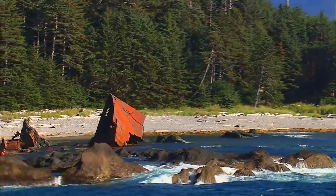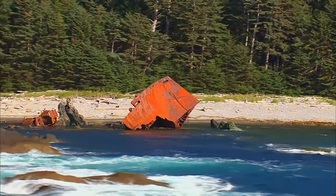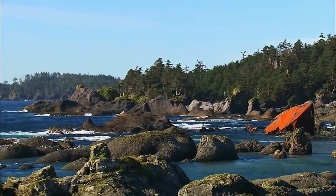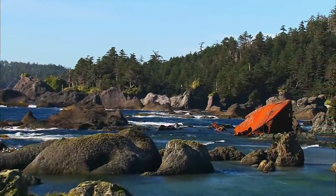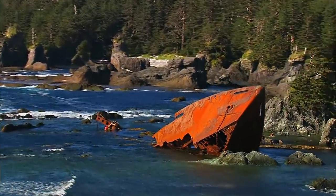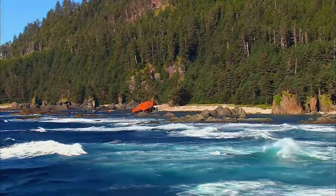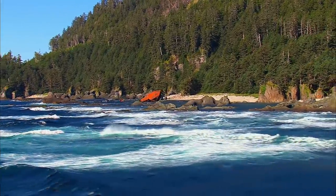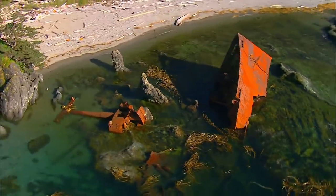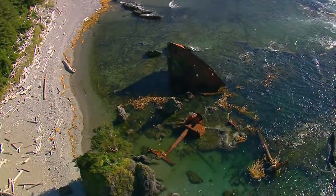Offshore, Hippa Island holds evidence of just how treacherous navigation can be. This is the wreck of the USS Clarksdale Victory, an American transport ship that grounded here on route to Seattle in 1947. The vessel was massive — measuring 138 meters and weighing more than 7,000 tons. Today, rusted twisted steel is all that's left of this once mighty cargo ship on the spectacular western coast of Haida Gwaii.